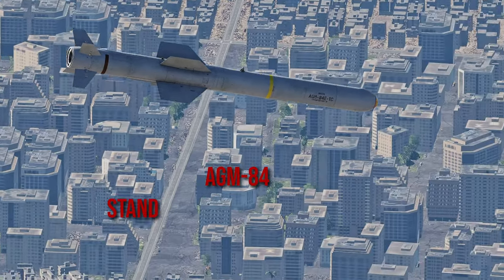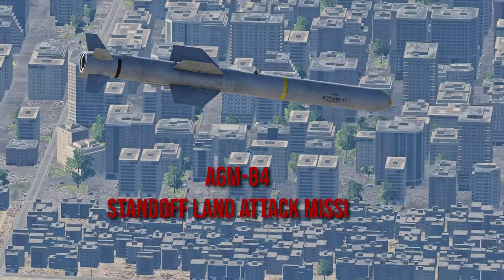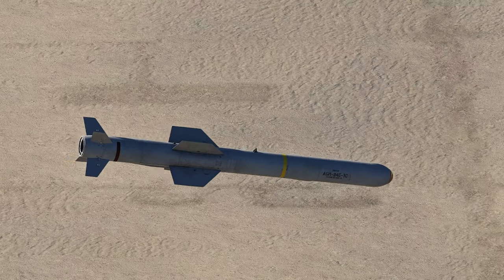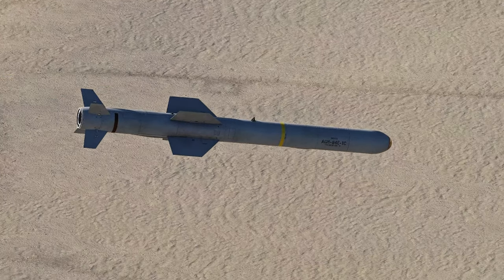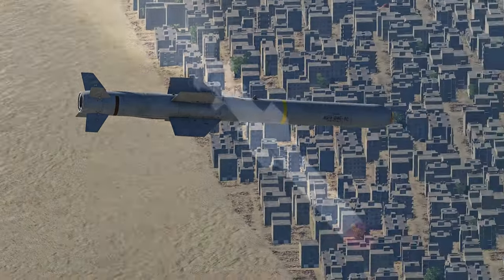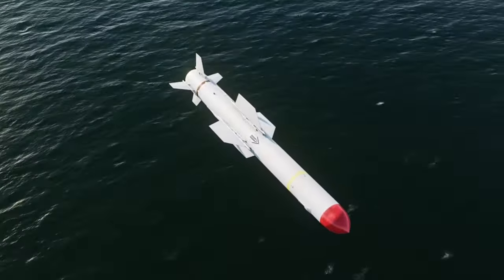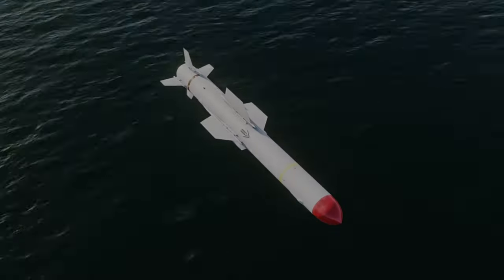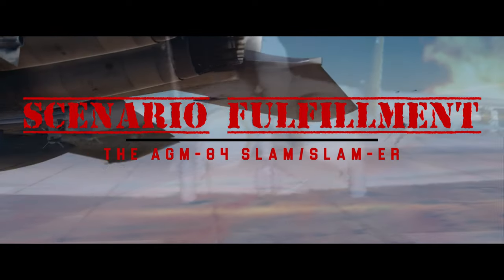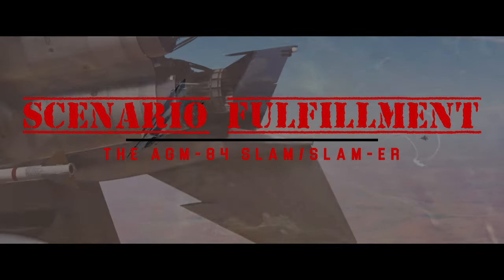This is the AGM-84 Standoff Land Attack Missile, or SLAM. It is a variant of the Harpoon anti-ship missile designed by McDonnell Douglas and Boeing, made to attack land targets. I have a video about the anti-ship variant — if you haven't seen it, go check it out afterwards. Welcome to Scenario Fulfillment. I'm Dash89er, and today we'll be looking at the AGM-84 SLAM.